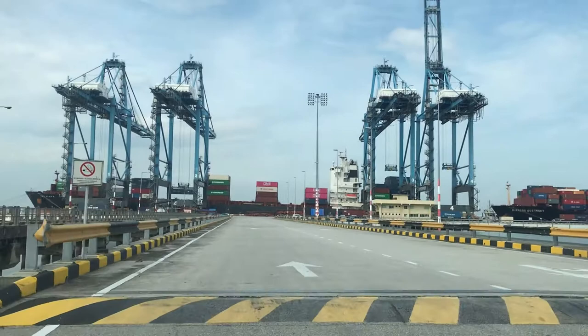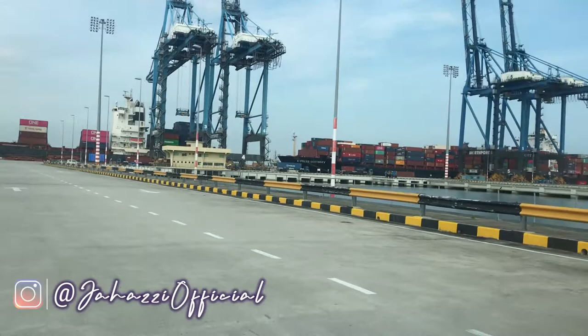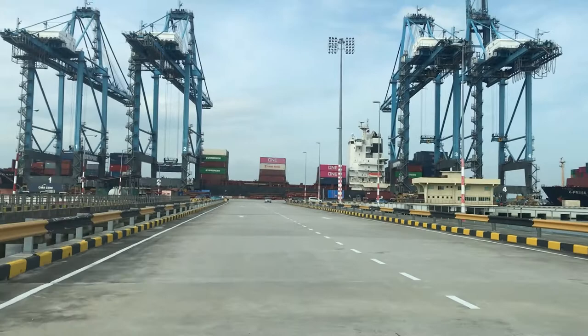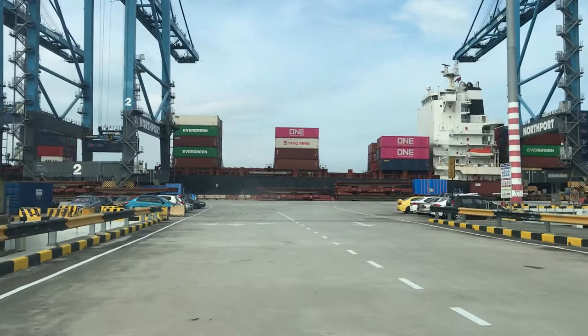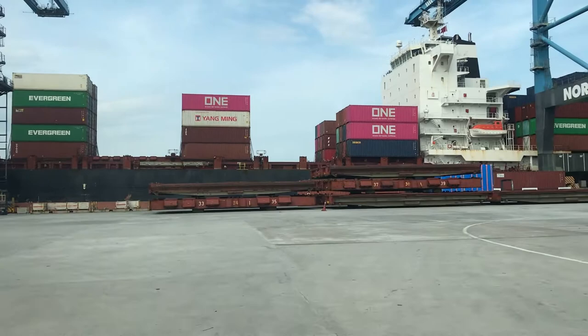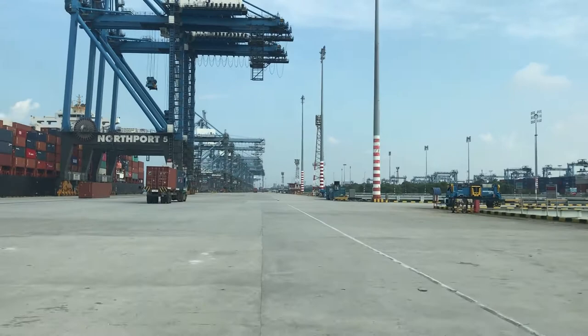On the bulk carriers, we used to do like six to seven ports in a six-month contract. Oh, we are almost at the wharf now — see those ships on the jetty? We are inside the port and now heading towards the wharf. But here on container ships it's like six ports in 20 days perhaps, even more. It is quite hectic, you're always on your toes, but I'm liking the scenario. Container terminals can be seen from far away because of these gantry cranes, as you can see.